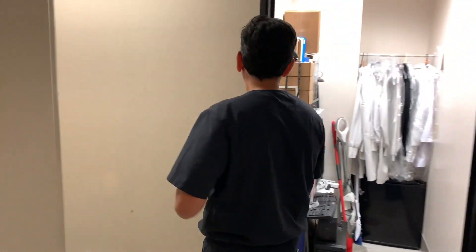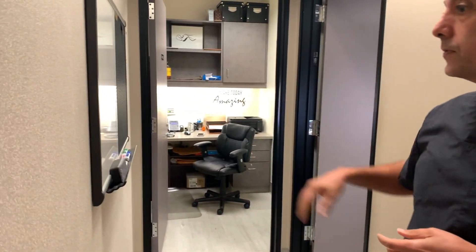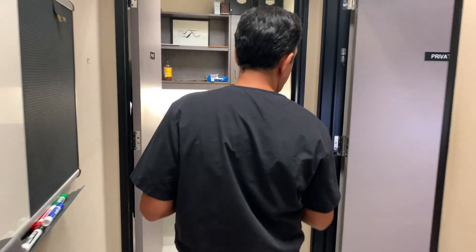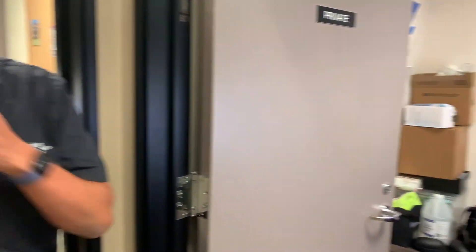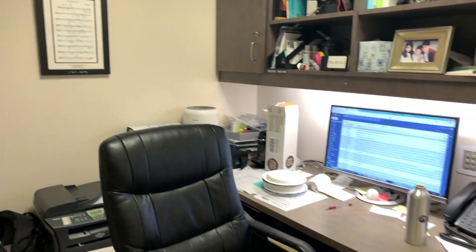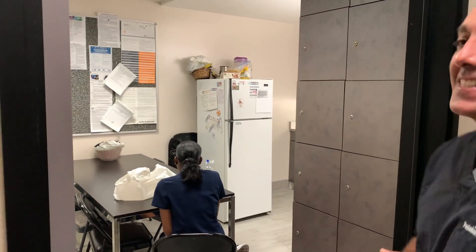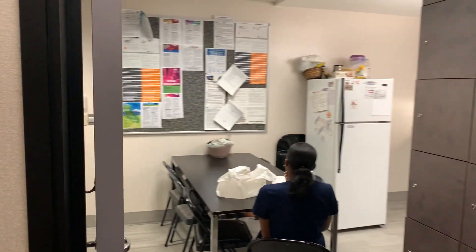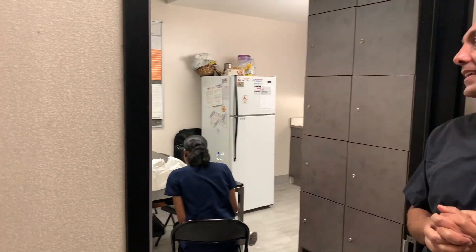My office is here and this is my colleague's office, and this is our staff lunchroom and break room where they get to joke around and be happy. Can you tell us why you decided to become a dentist?